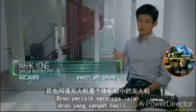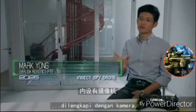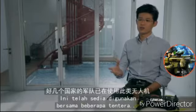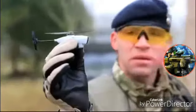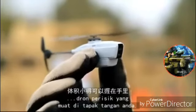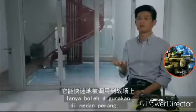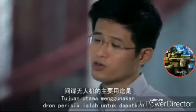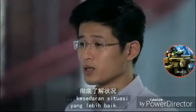An insect spy drone is a really small drone equipped with a camera, intended mainly for surveillance purposes. These are already in use with several militaries. Some of them even have spy drones that can fit in the palm of your hand and can be deployed in the battlefield at a moment's notice. The main reason for using these spy drones is to get better situational awareness.